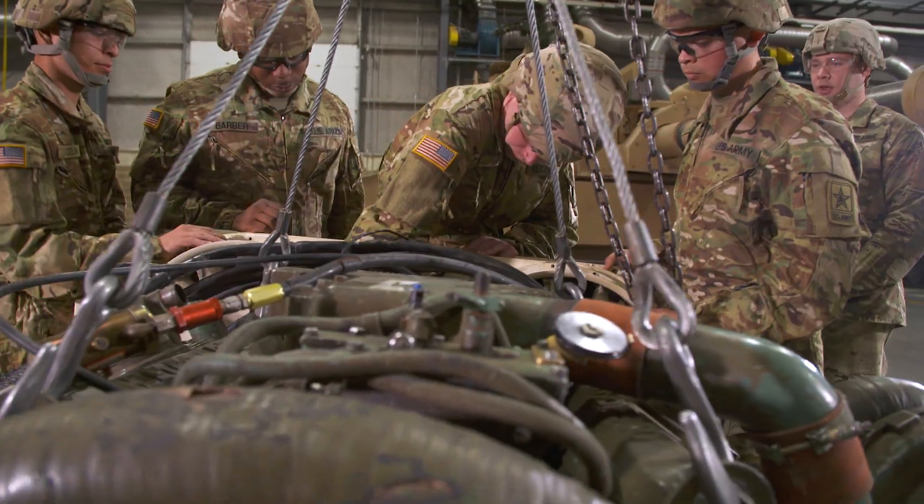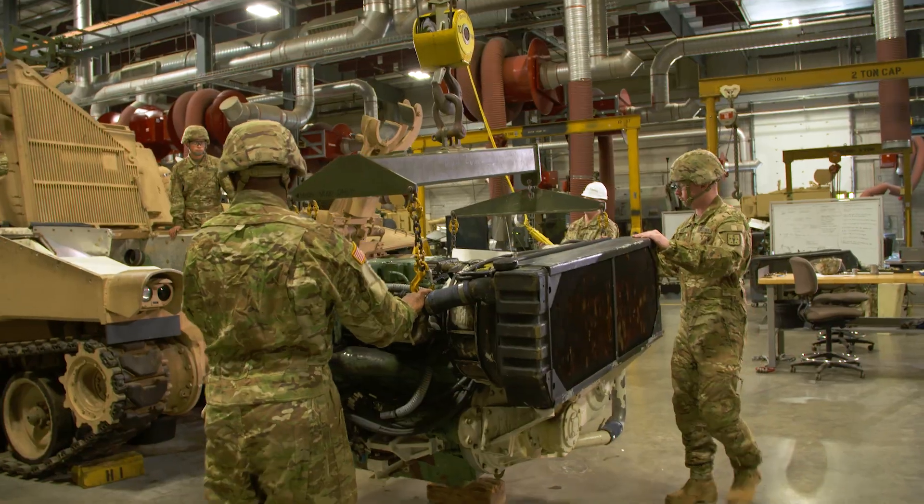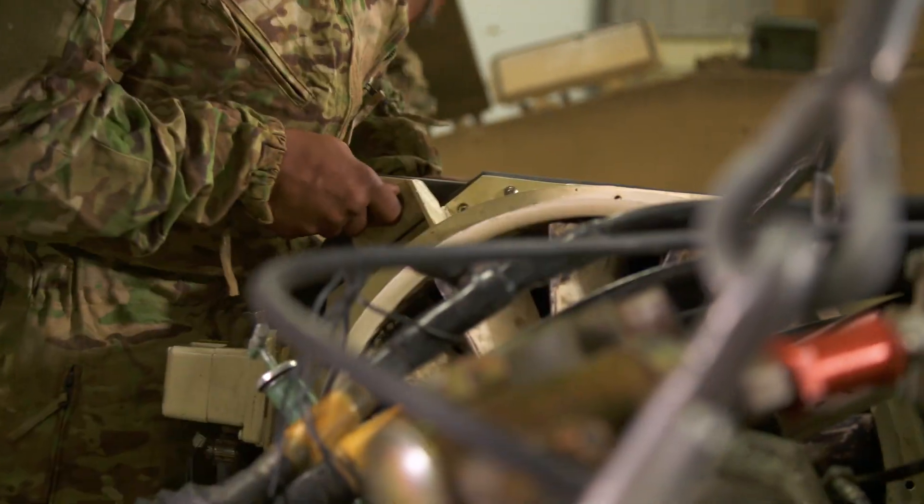I chose this MOS because I wanted to do something different, and it's something that you can have with you forever. My favorite part of the training has been the hands-on portion. We're always getting down and dirty, always working, constantly learning something new.